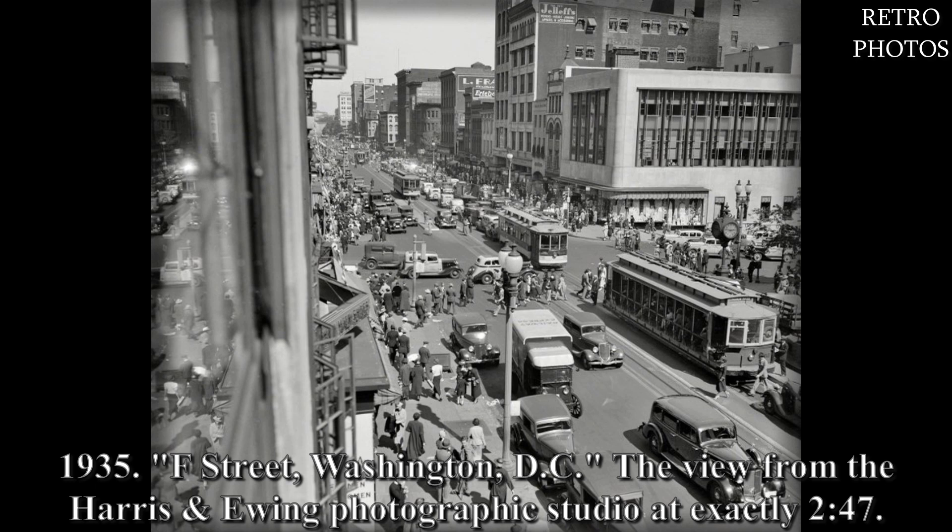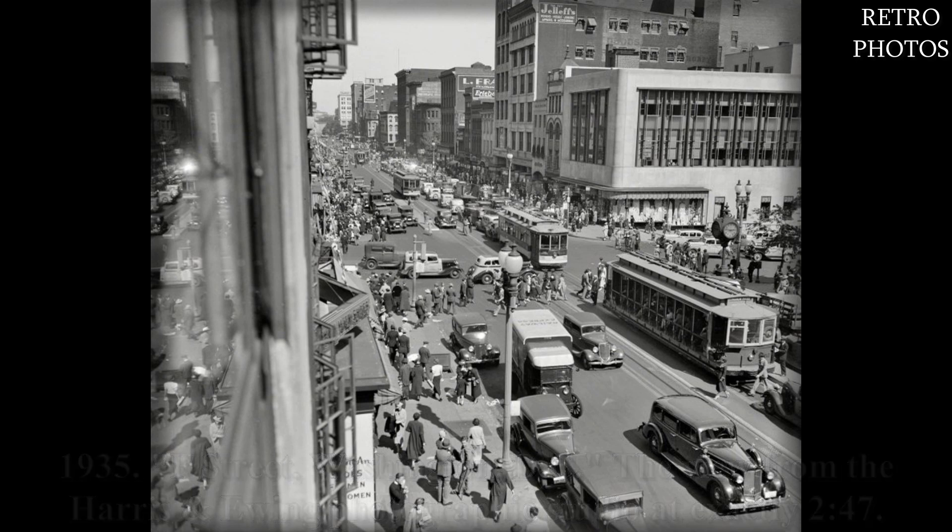1935. F Street, Washington DC — the view from the Harris Ewing photographic studio at exactly 247.